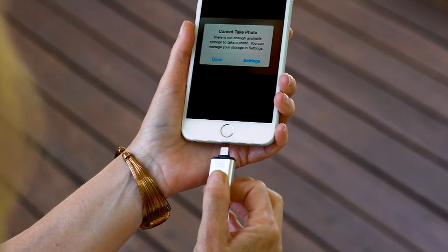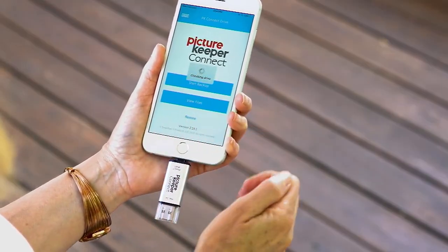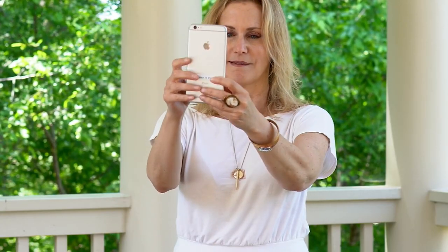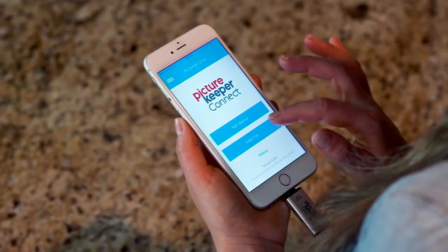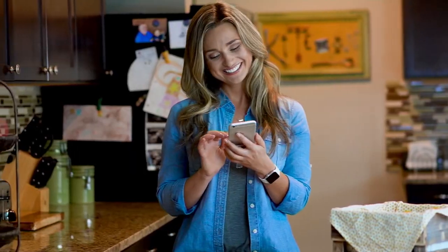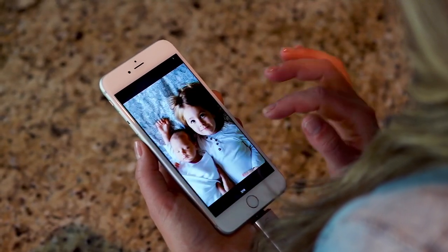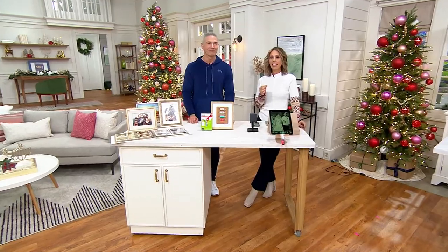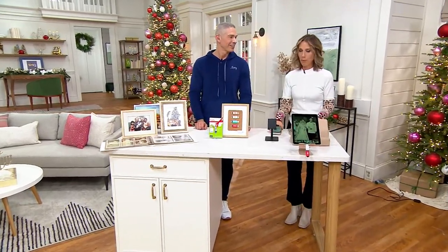The best thing is — and I can show you this demo live — you're going to download a free app, Apple and Android certified. After you create the account, you insert Picture Keeper into your charging port and you hit start backup. When you come back, you can actually see all of the photos that have been copied to your Picture Keeper. After that, you can tuck it away and save it for the next time you back up.